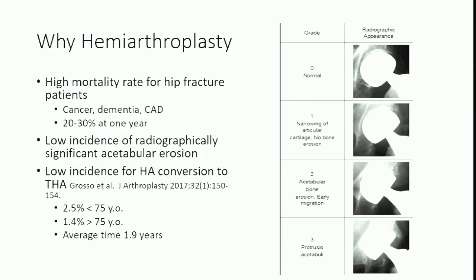One reason to consider total hip replacement for hip fractures is concern about acetabular erosion and need for revision surgery. However, there is a low incidence of conversion from hemiarthroplasty to total hip arthroplasty due to acetabular erosion. A recent study in the Journal of Arthroplasty shows that for patients under 75, the conversion rate is only about 2.5%. For patients over 75 — like our patient — the conversion rate is only about 1.4%, at an average conversion time of 1.9 years.